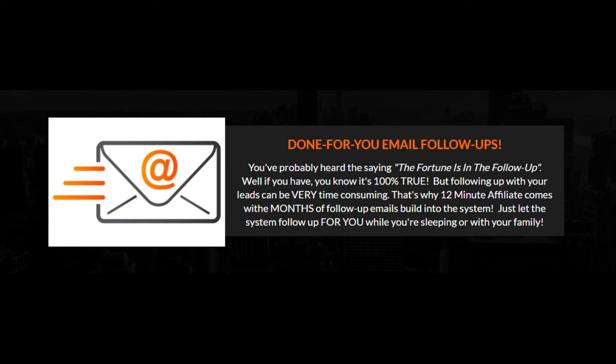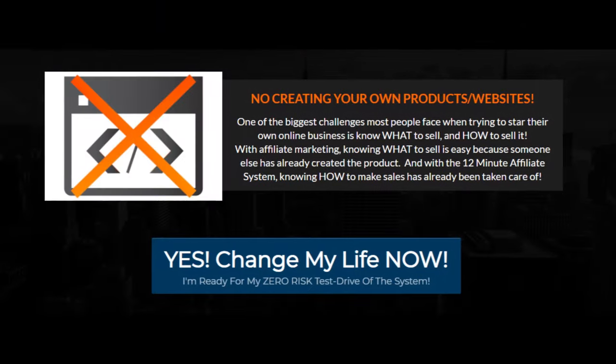Done-for-you email follow-ups. You've probably heard the saying, 'The fortune is in the follow-up.' If you have, you know it's 100% true. But following up with your leads can be very time-consuming. That's why 12-minute affiliate comes with months of follow-up emails built into the system — just let the system follow up for you while you're sleeping or with your family.